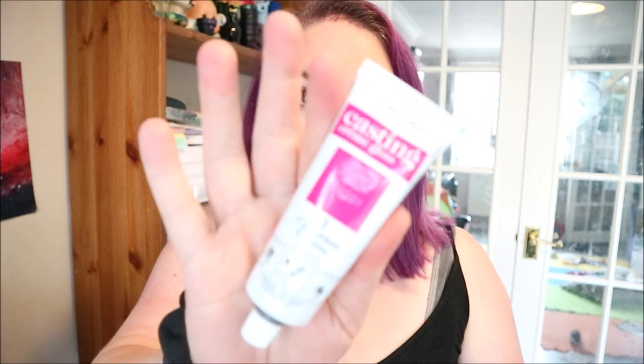Yeah, this is where Brad Mondo would say 'follow the damn instructions.' So you get a colorant cream, a developer cream, and a conditioner with coconut. Let's have a smell — oh, it smells lovely, I love coconut!